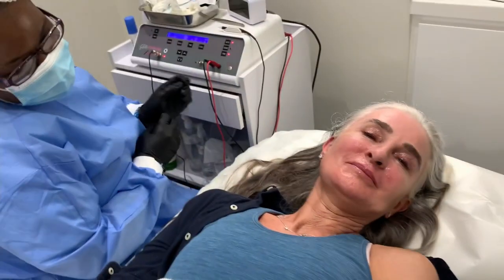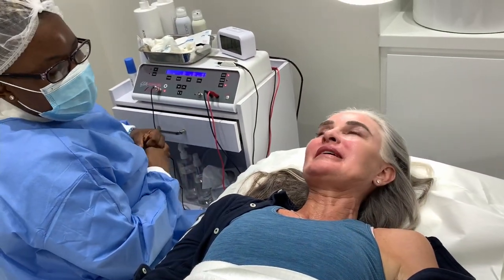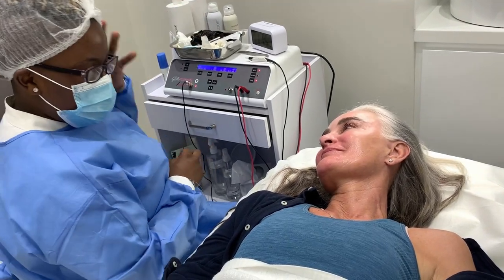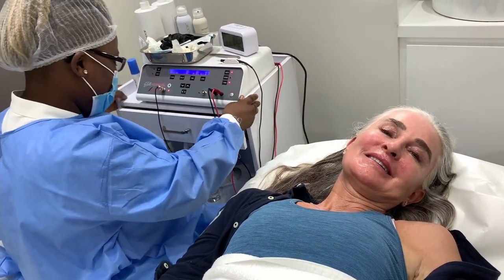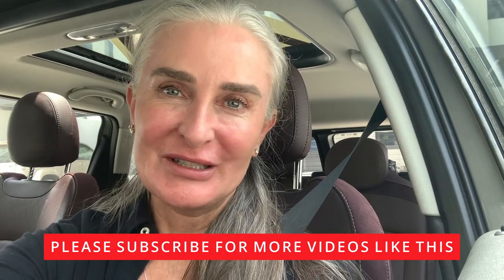Thank you so much, Heather. Thank you, Furless, for furlessing me. 48 hours — no gym, no going to the beach, no direct sunlight. Please do follow the whole care routine. I hope you enjoyed that video about hair removal. Please subscribe and join me on further journeys. Peace.